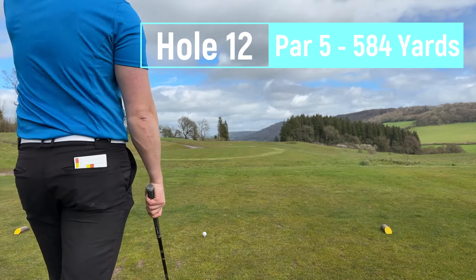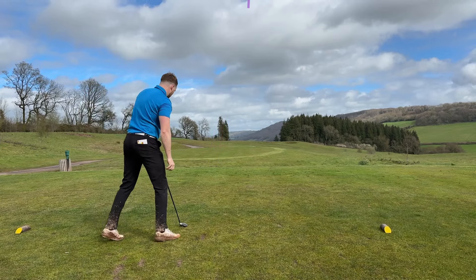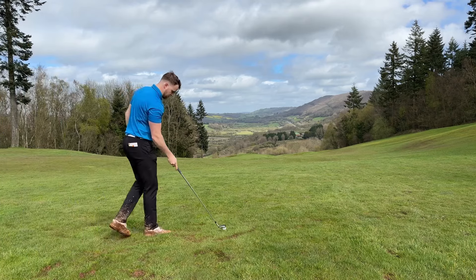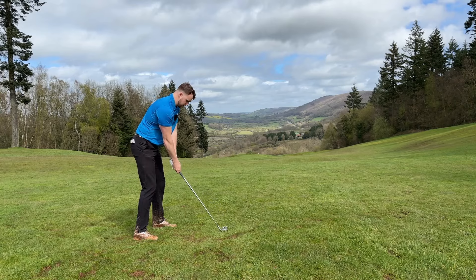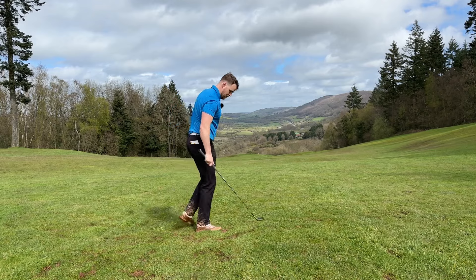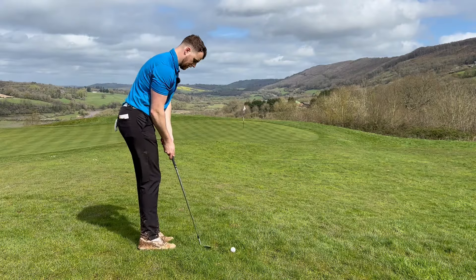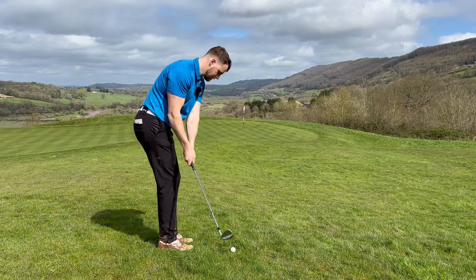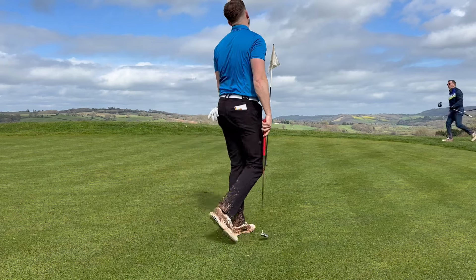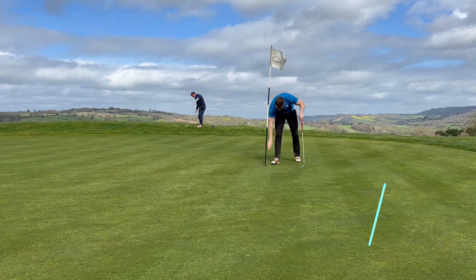Time for the signature hole now. Par five, downhill - this is going to be a straight one through the trees. Perfect, a little bit high. Got 240 in now. This one was plugged right in the middle. 240 downhill, wind behind. That's fat but hopefully that'll go - probably plugged about 20 yards in front. About 30 yards left now, let's try and stiff this close. Three pars in a row.